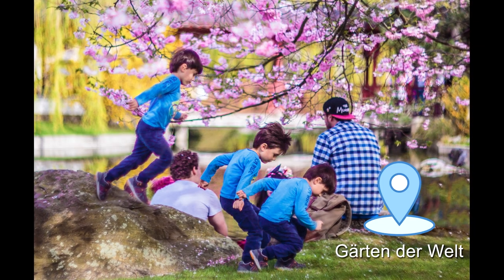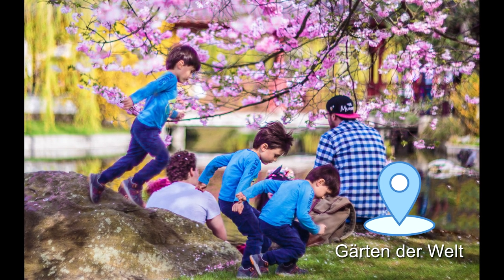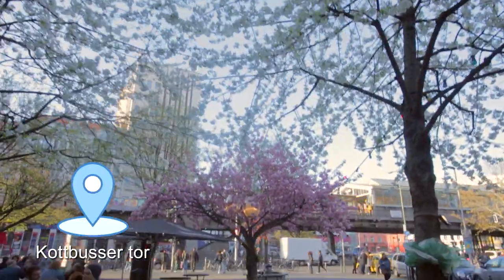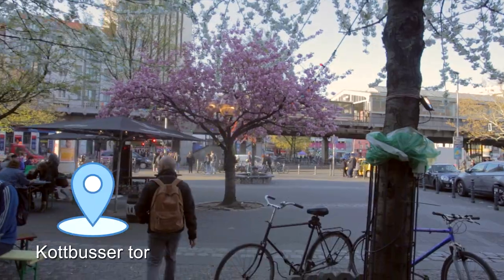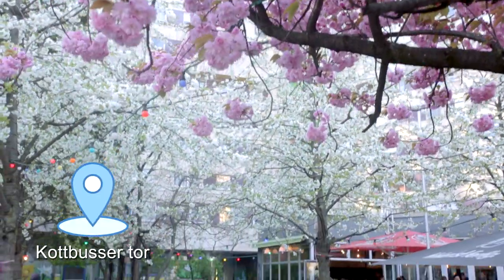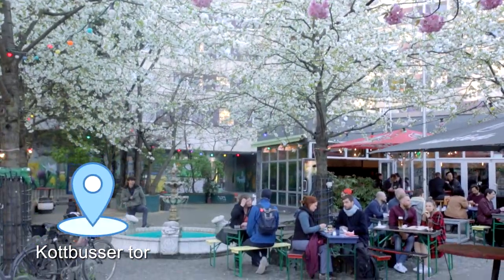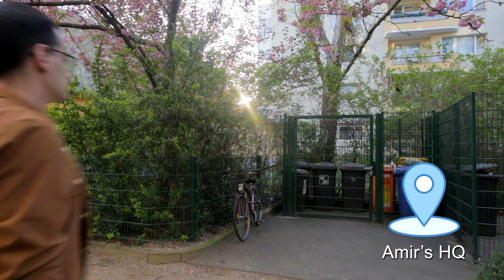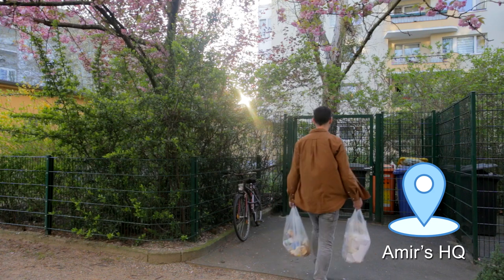Today you can see sakura trees all over Berlin, not necessarily alongside the Berlin Wall. For example, in Kottbusser Tor — believe it or not — there are pink and white sakura trees that give this place a very unique atmosphere at this time of year, very different than what we're used to. And also in my backyard there is a sakura tree, greeting me every time I throw my garbage away. Lucky me!